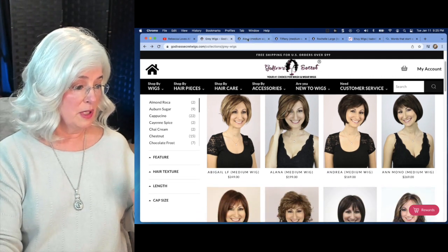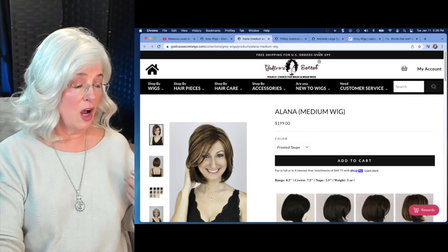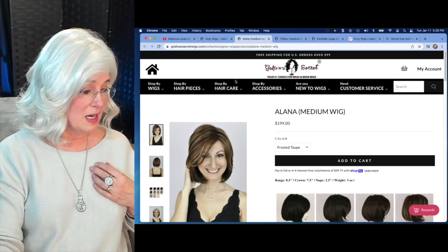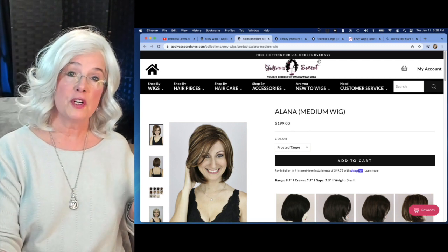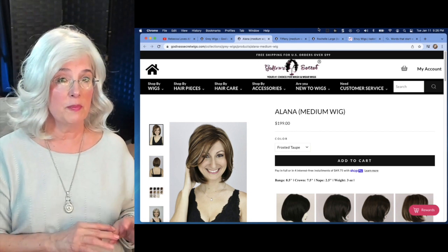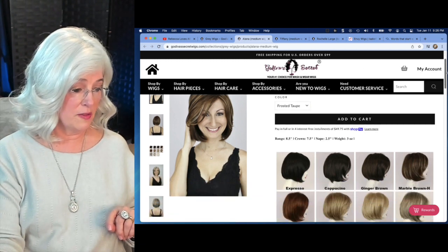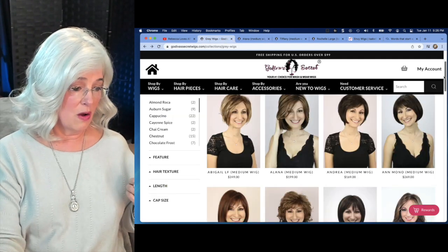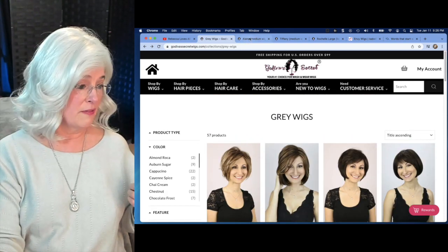So now let's go to Alana — we looked at Alana. How much does Alana cost? We already know she comes in our color. $199. Well, that's better than $500 or $700. And Alana was in the color Frosted Taupe. Now the Frosted Taupe is going to have a little bit more brown in it. So if you're someone who's really just at the beginning of your gray journey, that's probably going to be a perfect wig for you. And remember, all the various styles are coming in those colors.